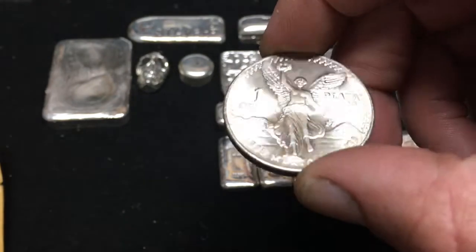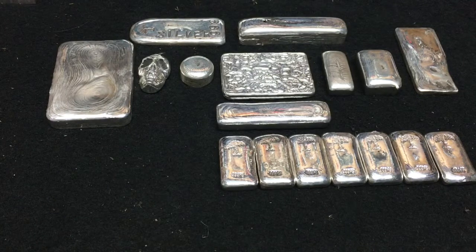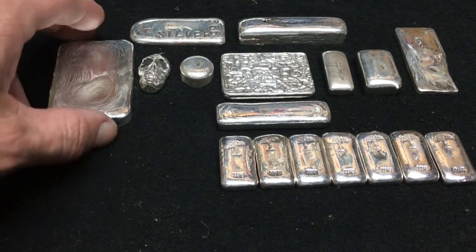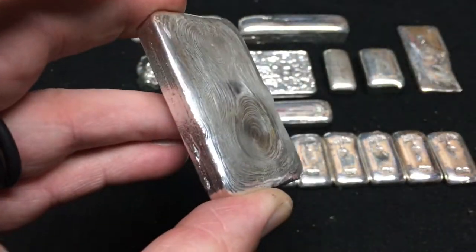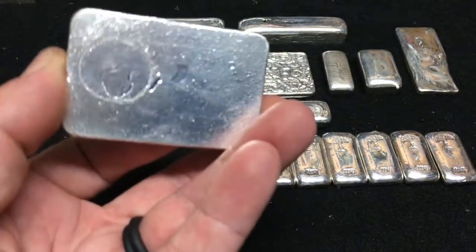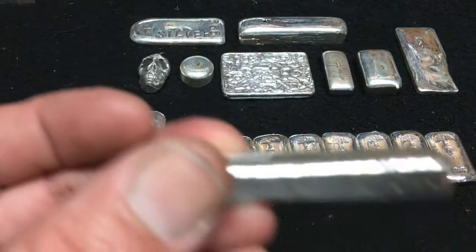Happy Cinco de Mayo! I had a couple of new subscribers ask what I had in terms of poured precious metals currently — just sitting in the safe looking for a home. Basically what you see in front of you is what I've currently got poured. I've got the big chunky bar with all the waves in it and I've got the mini long bar.